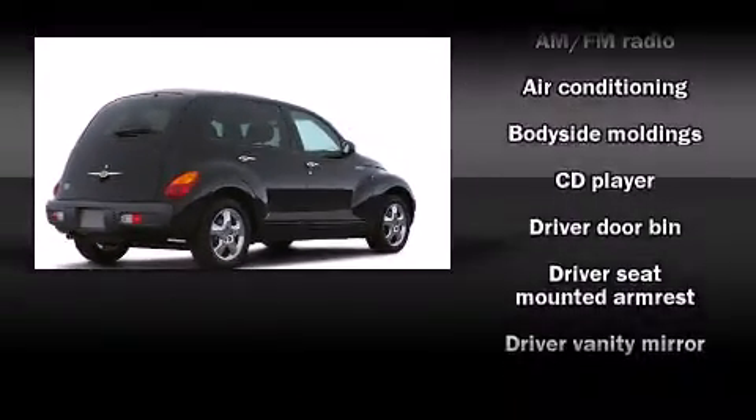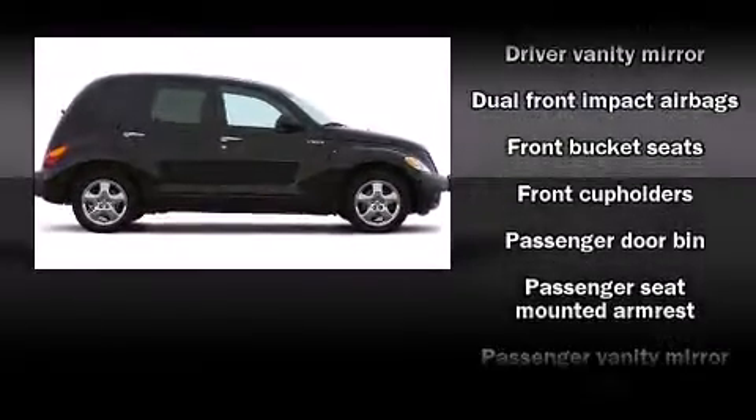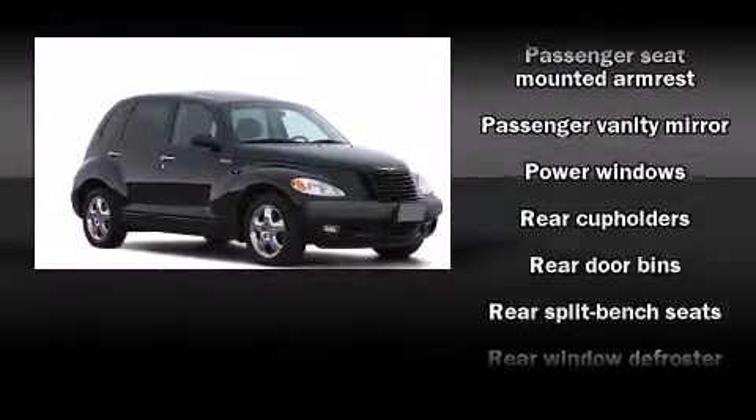Top features include a split folding rear seat, a rear window wiper, front and rear cupholders, one-touch window functionality, a tachometer, and much more.